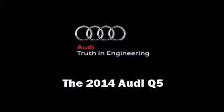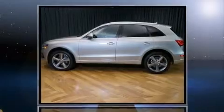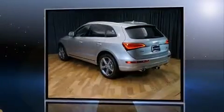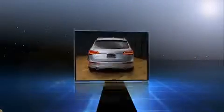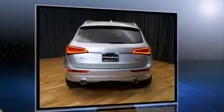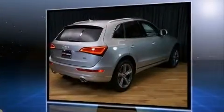Take command of the road in the 2014 Audi Q5. Under the hood, you'll find a six-cylinder engine with more than 230 horsepower, providing a smooth and predictable driving experience. Turbocharger technology provides forced air induction, enhancing performance while preserving fuel economy.